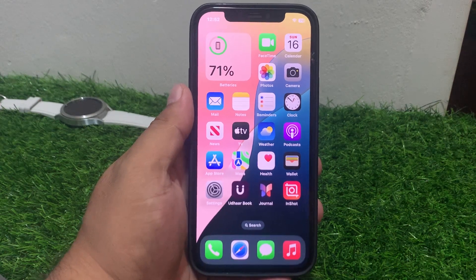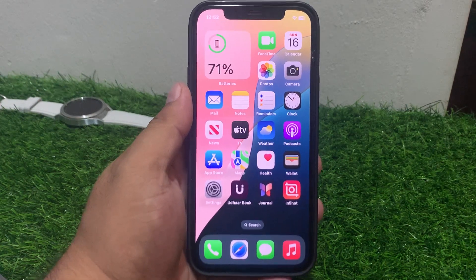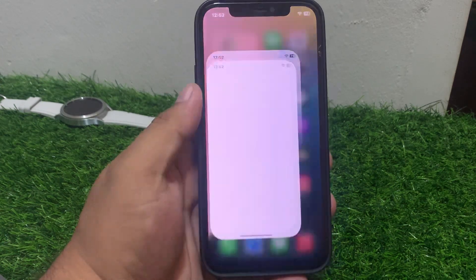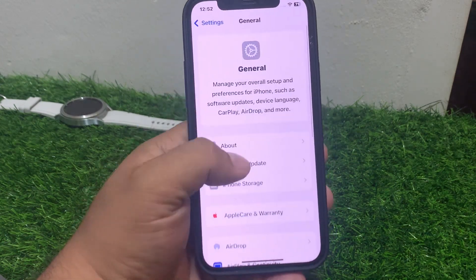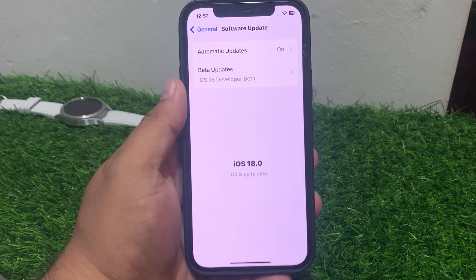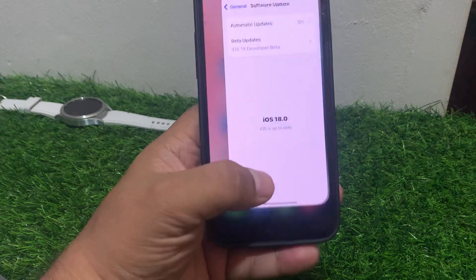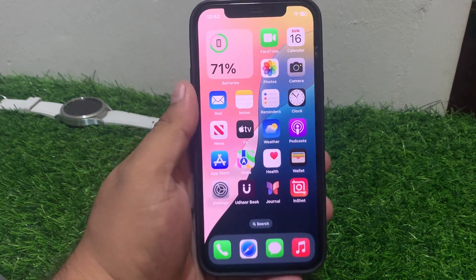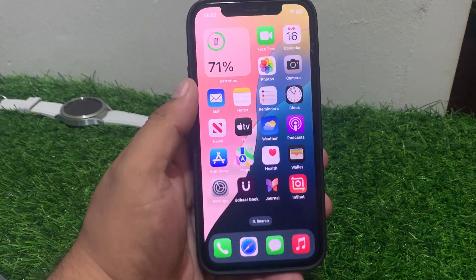If solution number three is not working, apply solution number four. Solution number four: check for an iOS update. Tap on Settings, tap on General, tap on Software Update. If an update is pending or available, download and install the update to fix your problem.